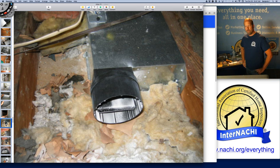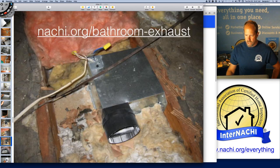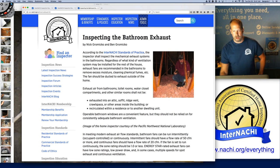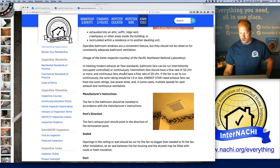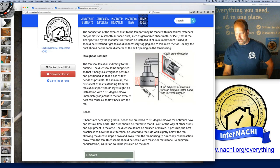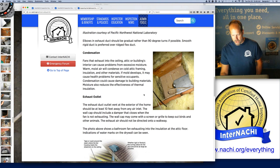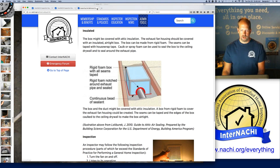This is the bathroom exhaust exhausting into the attic — not installed very well. Not sealed, not insulated, and there are electrical hazards. Bathroom exhausts really need to go outside, not into the attic space. It should be sealed up with no missing insulation around it — insulated and sealed with a rigid foam box with all seams taped and sealed around the edges, so it's energy efficient.